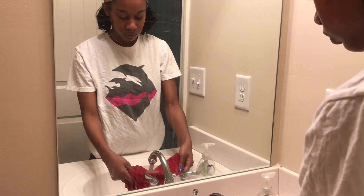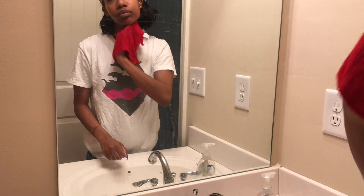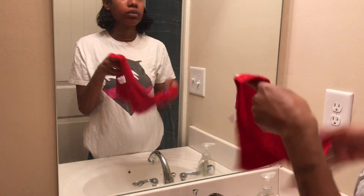Once I have it all worked into the skin, I'm just going to take some hot water and a rag and I'm going to go ahead and wipe that all off my face. And I'm being very gentle. This is sped up a little bit so it looks like I'm being a tad bit rough. But during this whole process, I'm very gentle because I want to be sure not to aggravate my skin.